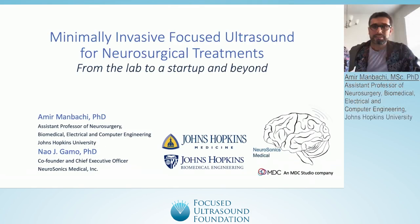Thank you to the Focused Ultrasound Foundation, Sonic Concepts, Nico Neuro, and all of the wonderful, phenomenal neurosurgeons at Johns Hopkins Neurosurgery Department.